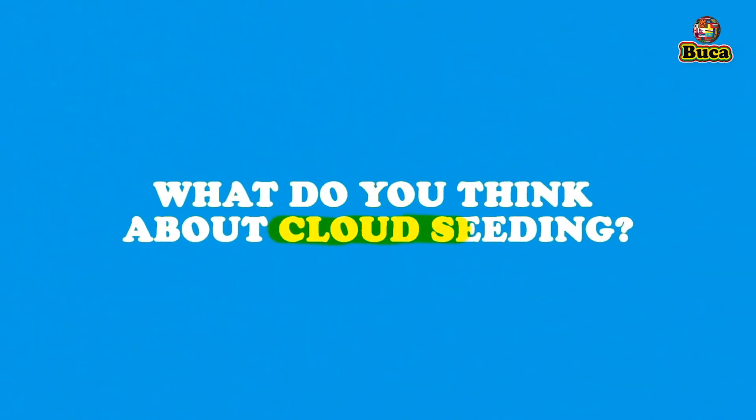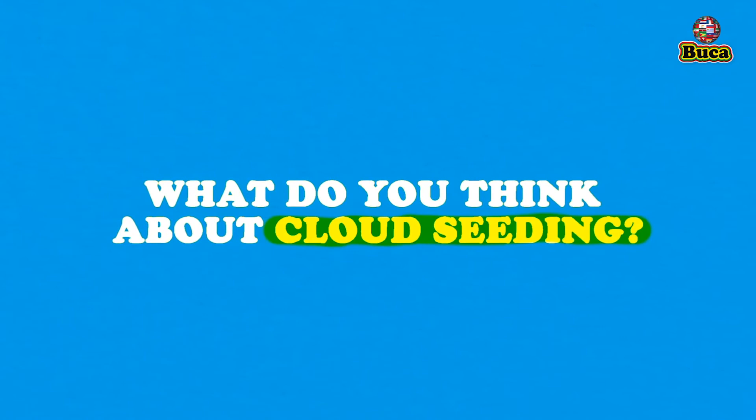What do you think about cloud seeding? Please mention your opinion in the comment section below.